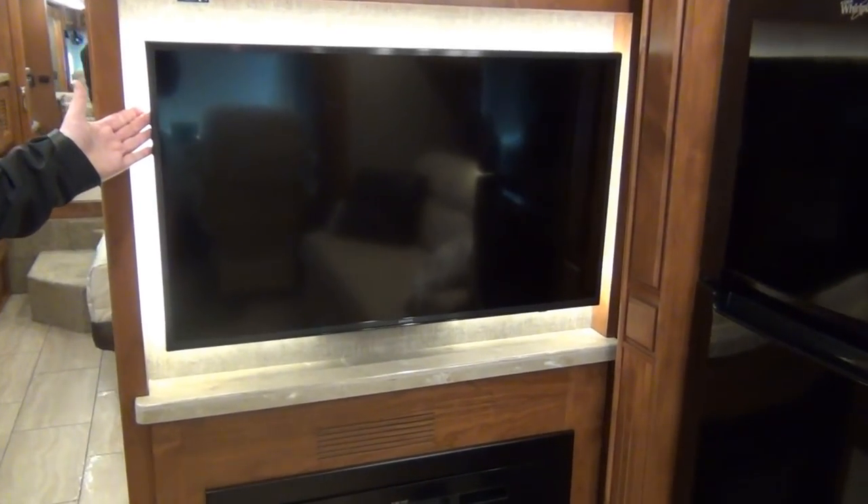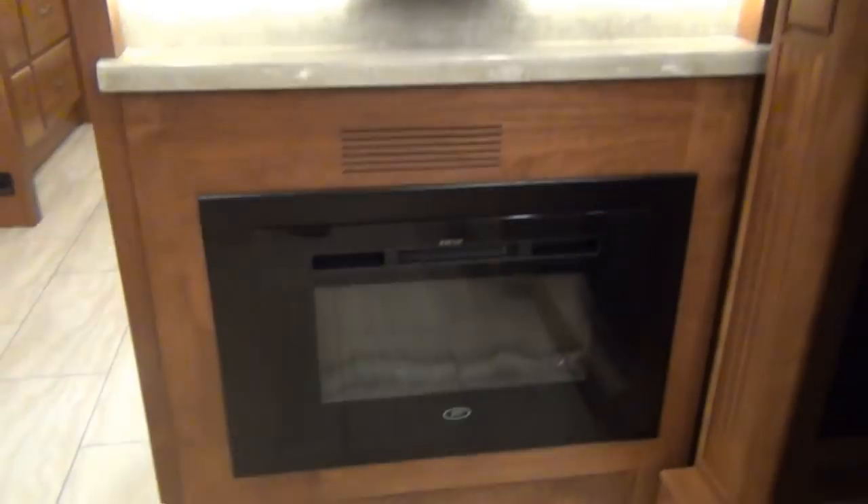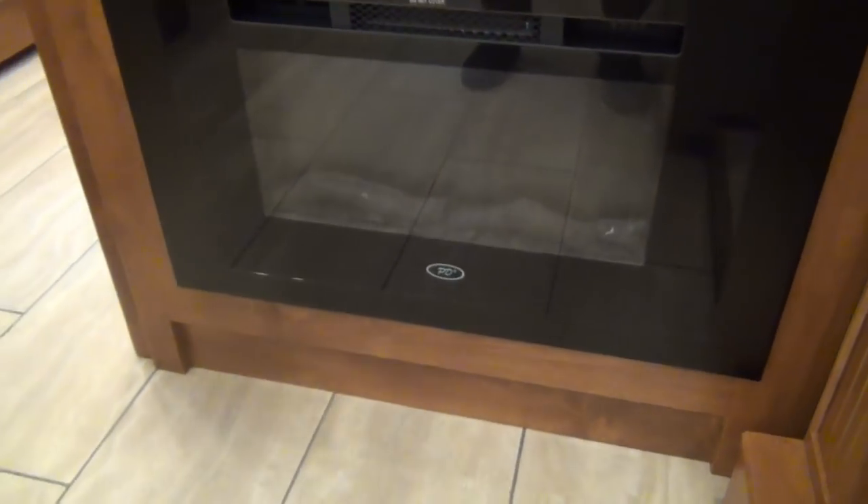There's a nice television here — it's going to be about a 40-inch Samsung. It's a name brand, not some brand you've never heard of. And we have a nice electric fireplace below — that can either put out heat or not, your choice.